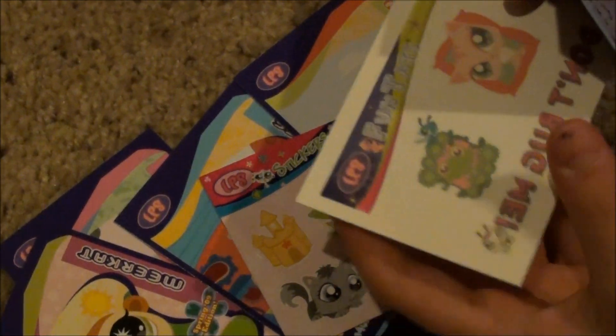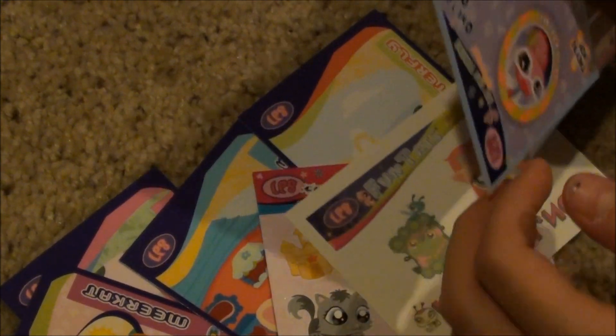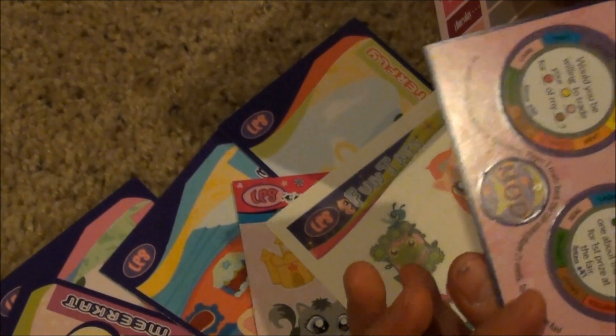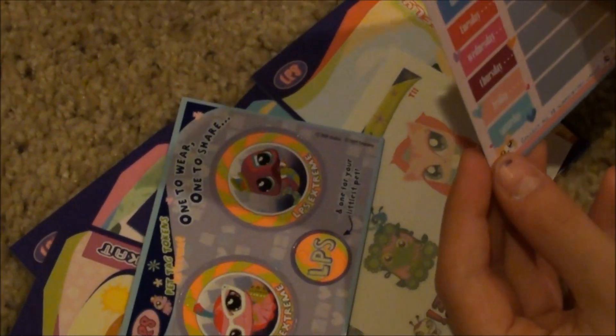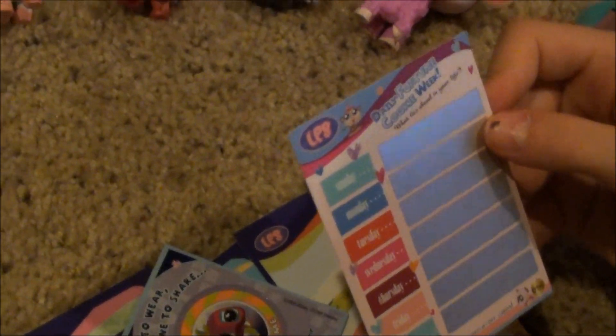Here's some tattoos — so cute. Here's some tokens. Those are pretty neat. Daily fortune cookie week. That's pretty neat.